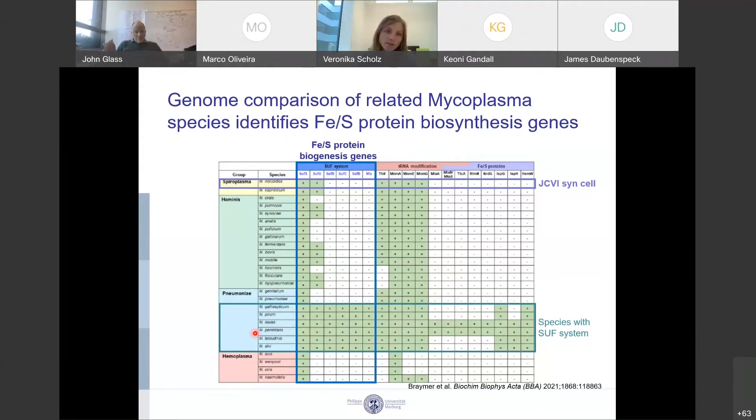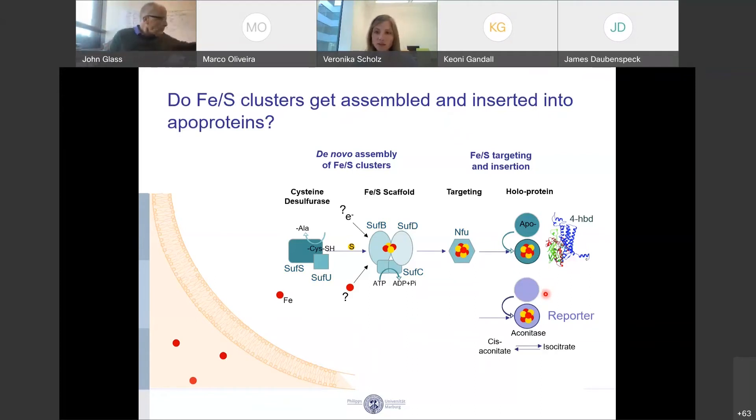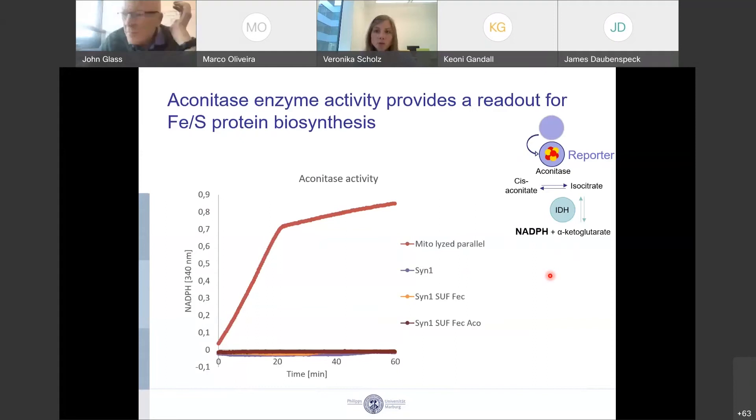We took the operon from Mycoplasma penetrans and put it into the JCVI synthetic cells in SYN 1.0. As the cysteine desulfurase we have SUF-S and SUF-U; as the scaffolding unit, SUF-BCD; as the targeting protein, NfU. We co-expressed the 4-HPD enzyme involved in the CATCH cycle. To assess if iron-sulfur clusters get assembled through this pathway, we co-expressed aconitase from Bacillus subtilis as a reporter enzyme, since it uses a 4-iron-4-sulfur cluster to convert aconitate into isocitrate, and we have a straightforward enzymatic assay measuring NADPH accumulation.